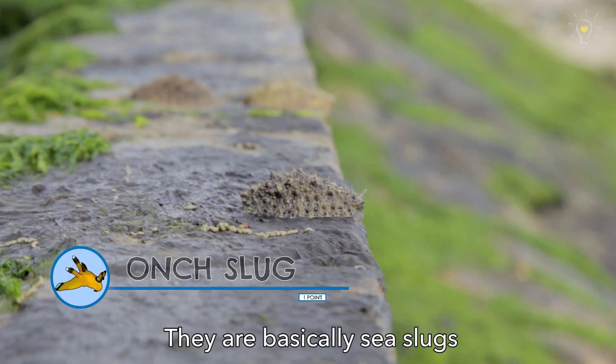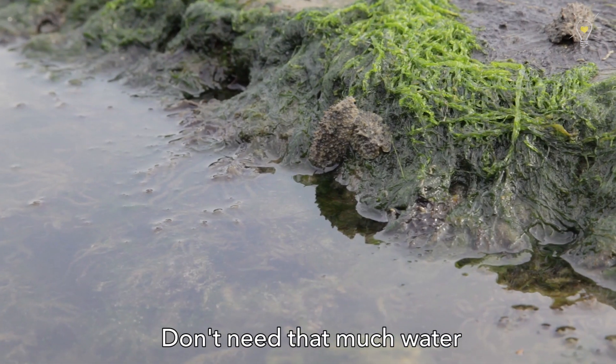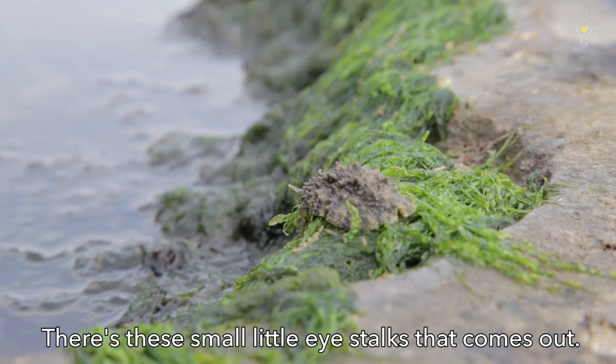This is known as the orange slug. They are basically sea slugs but they are attached to the rocky area. They don't need that much water and it's so cute — it's this small little eyestock that comes out.